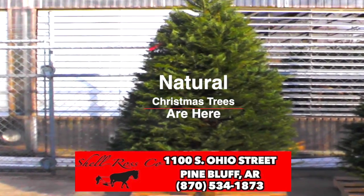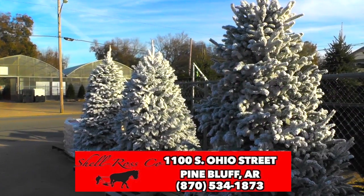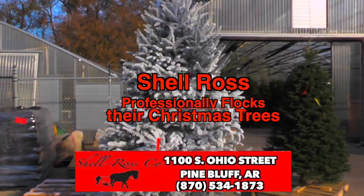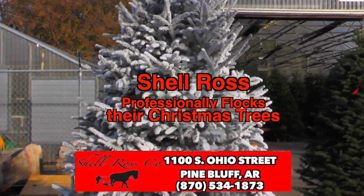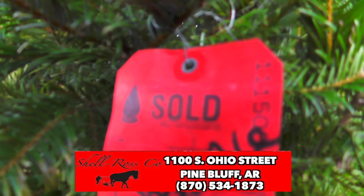These beautiful natural Christmas trees are ready to adorn your home and they could look like this because right now Shell Ross is flocking their trees so that your trees have a more luxurious look. And don't forget, we'll even prepare the stands. The trees are going fast.